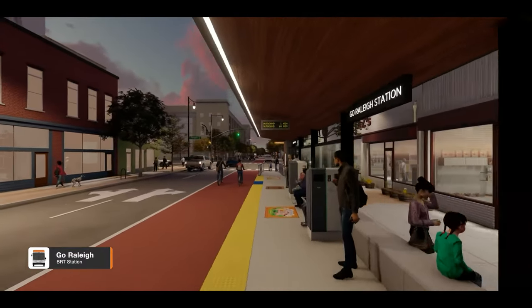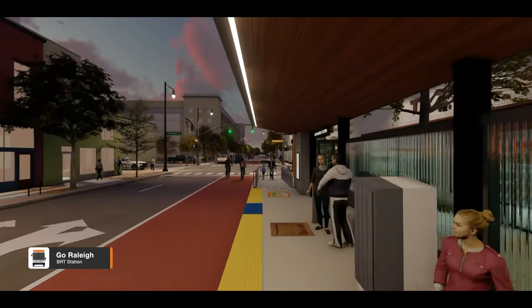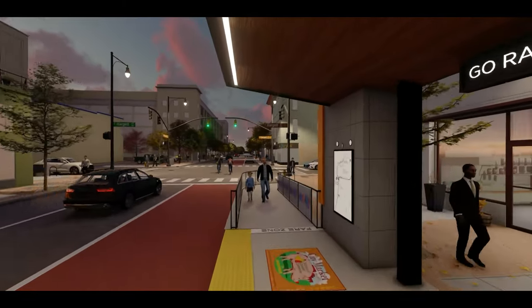Stations in downtown are designed to ensure local businesses do not lose street-level visibility while being more accessible to the public.